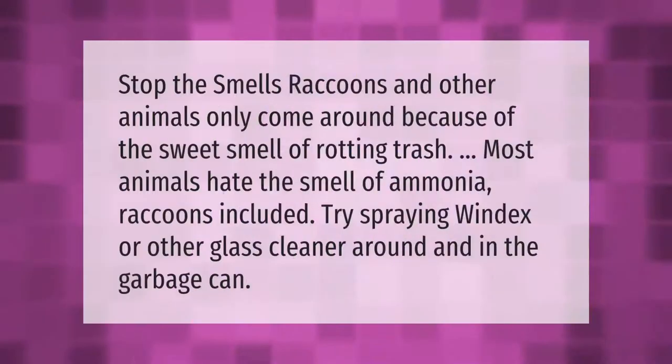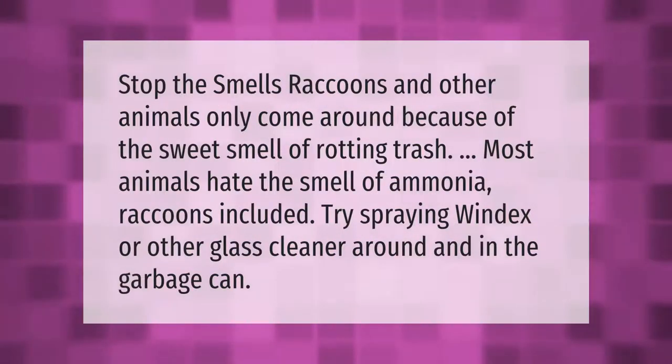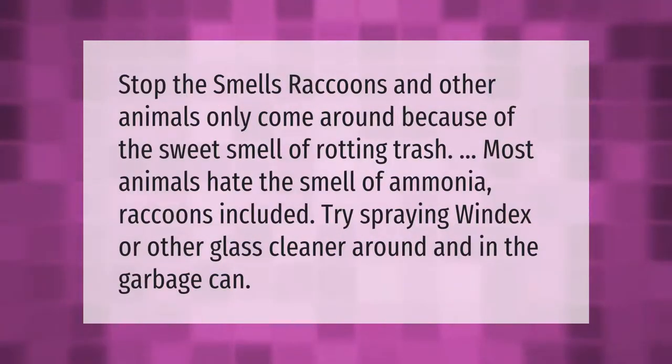Stop the smells — raccoons and other animals only come around because of the sweet smell of rotting trash. Most animals hate the smell of ammonia, raccoons included. Try spraying Windex or other glass cleaner around and in the garbage can.